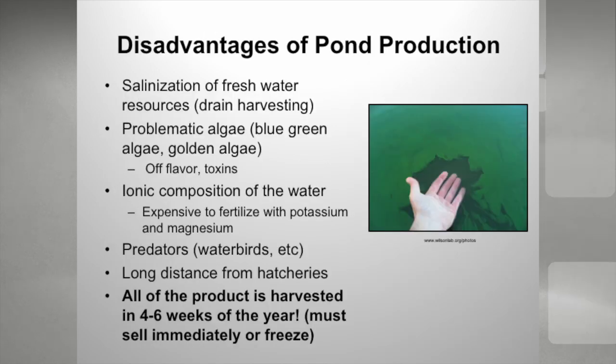The disadvantages: when we drain-harvest these ponds, we do have to deal with salinization. We've used strategies to discharge as little as possible. A lot of these farms are built on hills, so we might drain the first pond but drain the second into the first, not draining as much salty water. We have major issues with toxic algae — both blue-green and the golden variety — and we can have issues with off flavor. The ionic composition of the water is kind of the focus of this talk. It's very expensive for us to fertilize our ponds with potassium and magnesium, which are the ions that are deficient. We also have issues with predators like water birds, snakes, turtles, and sometimes an alligator or two that'll get in a pond.